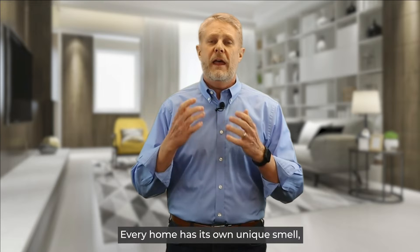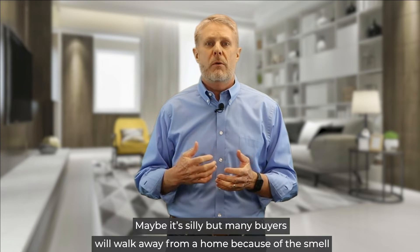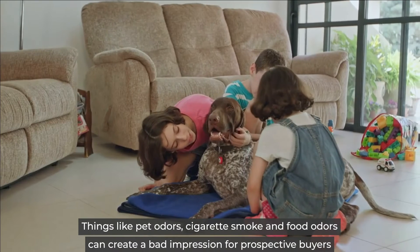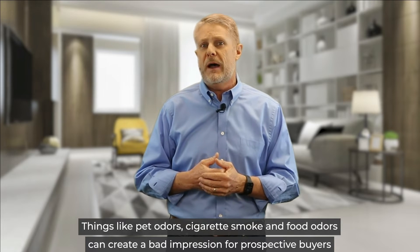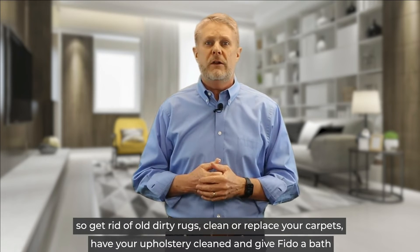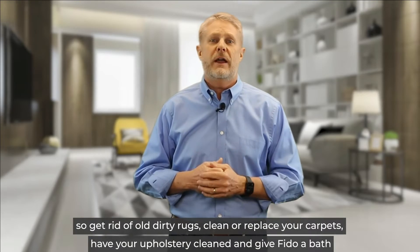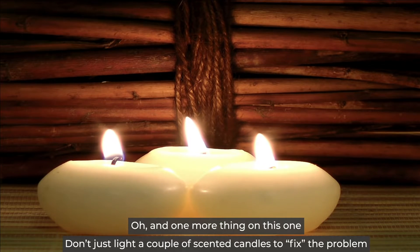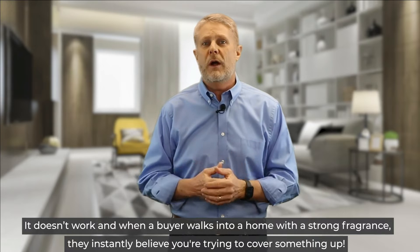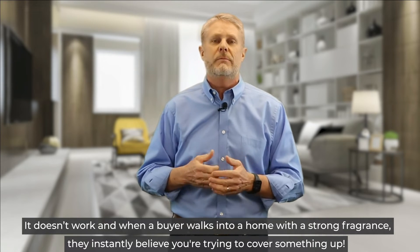Number three, odors. Every home has its own unique smell, so you need to make sure your home has a good one. Maybe it's silly, but many buyers will walk away from a home because of the smell. Things like pet odors, cigarette smoke, and food odors can create a bad impression for prospective buyers, so get rid of old dirty rugs, clean or replace your carpets, have your upholstery cleaned, and give Fido a bath. And one more thing on this one, don't just light a couple of scented candles to fix the problem. It doesn't work, and when a buyer walks into a home with a strong fragrance, they instantly believe you're trying to cover something up.